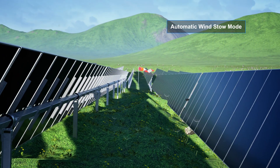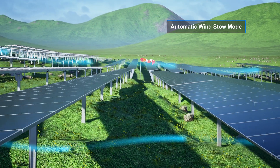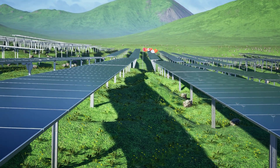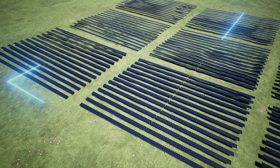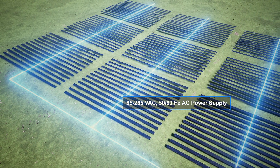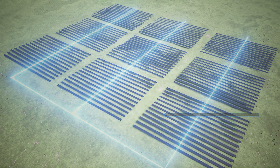Wind Stow Mode: The solar modules are positioned parallel to the ground during stormy weather, reducing wind impact and minimizing wind loads on the solar modules. Karn Solash Maestro allows you to harness the maximum potential of solar energy with its battery-powered system, capable of operating on a 220 volt AC main supply or 1500 volt DC string supply.